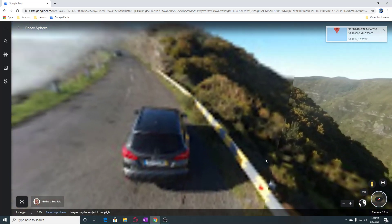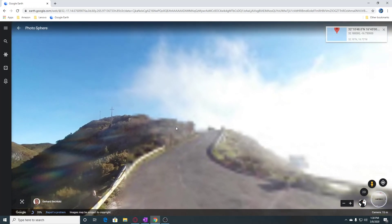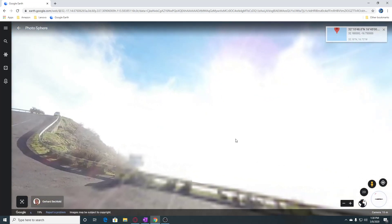Looks like we're on the island. Up in the clouds here.